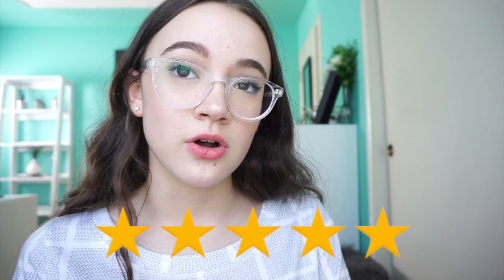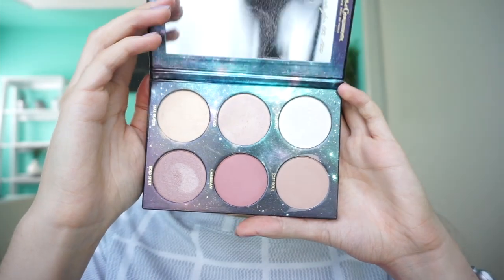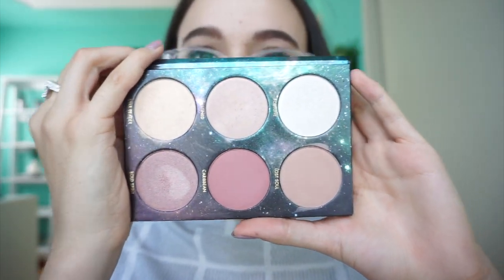It is rated five stars on Ulta.com. This is the Pirates of the Caribbean Face Palette. At first I thought it was just an eyeshadow palette, but it isn't. I got them mixed up. But this is the most pigmented, cheap palette. This is from Lorac.